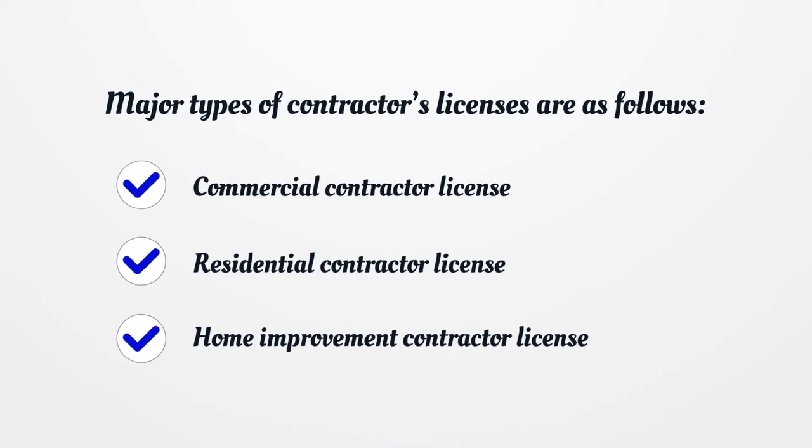The major types of contractor licenses are as follows: Commercial Contractor License, Residential Contractor License, and Home Improvement Contractor License.